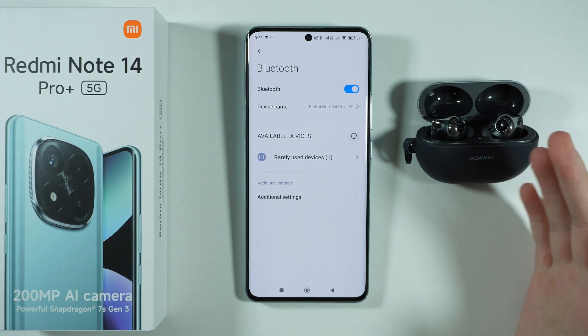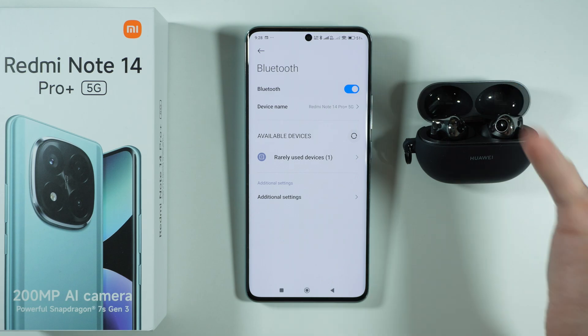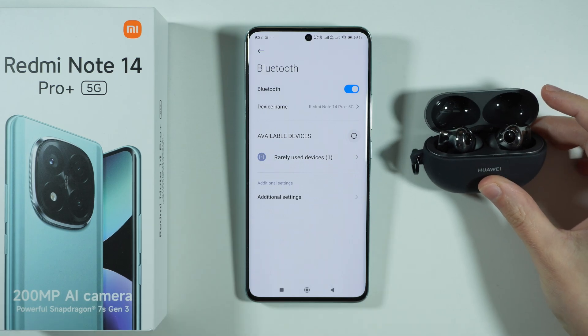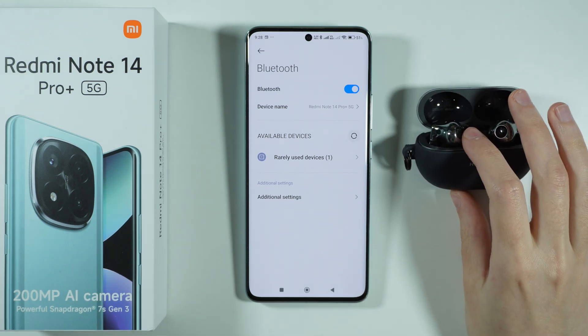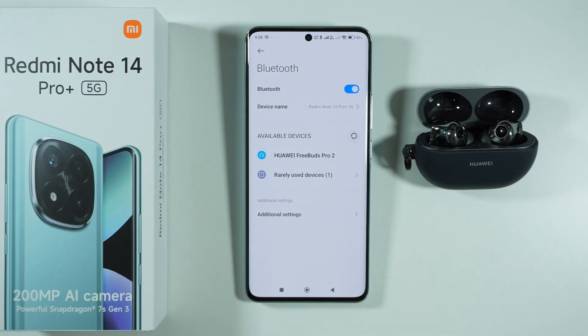Also keep in mind that in some cases, if the Bluetooth device is connected to another device, that might also be the reason why you cannot connect on your phone. Remember to disconnect from every other device, or perform a reset of your Bluetooth device if you know how to do that, in order to reset all connections and go back to default. Once you are in pairing mode, refresh the available devices to find your Bluetooth device again, and if it's detected, tap on it to pair.